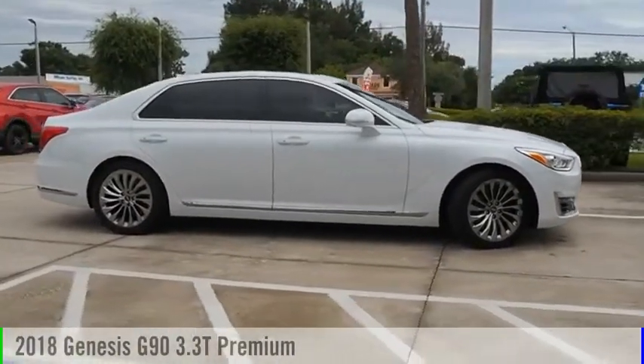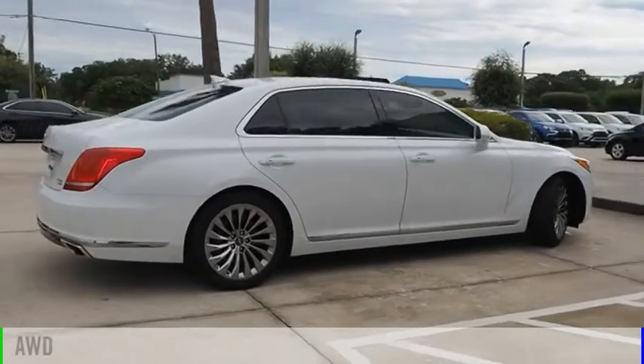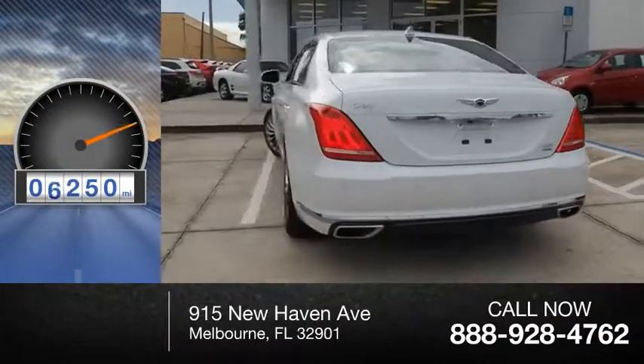You are going to love the 2018 G90. This vehicle is powered by an all-wheel drive, 6-cylinder, 3.3-liter engine. This vehicle has less than 9,000 miles.